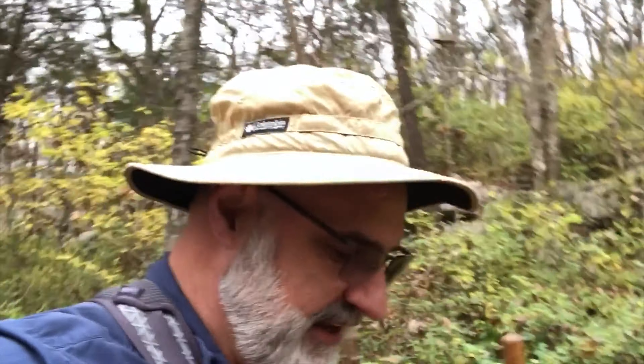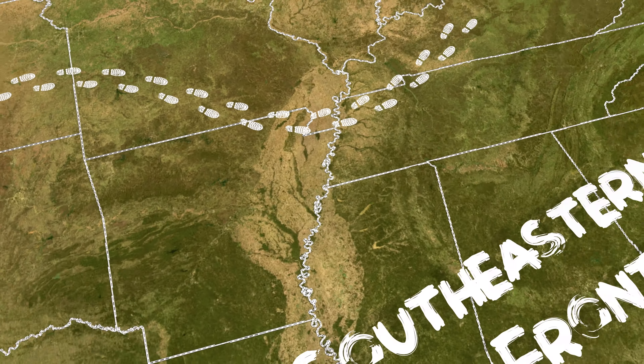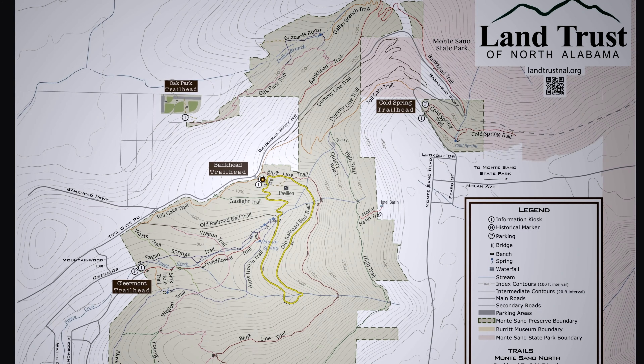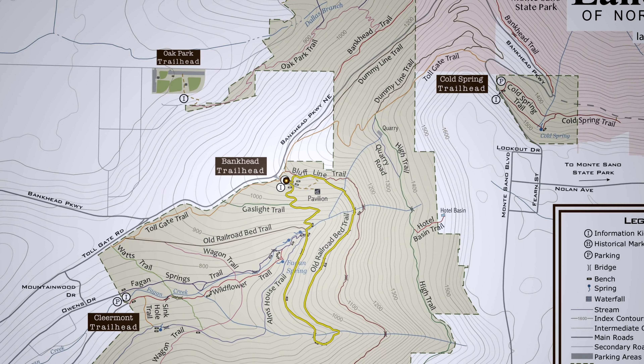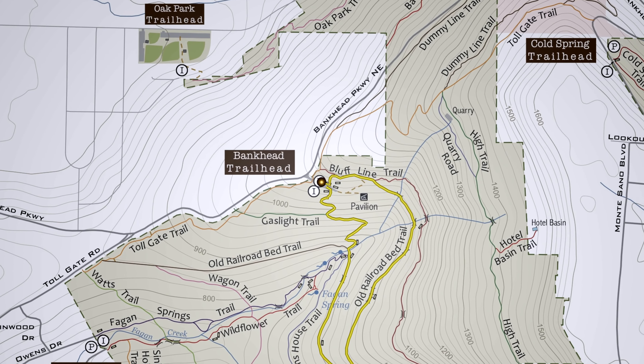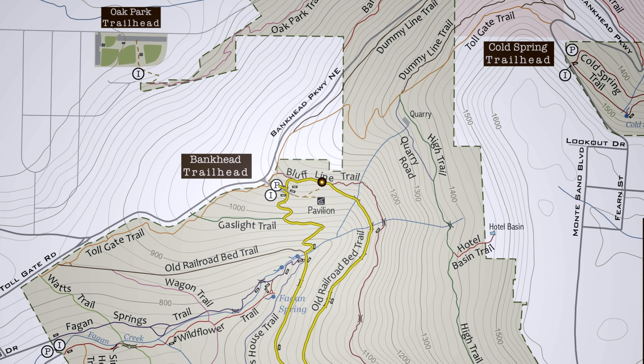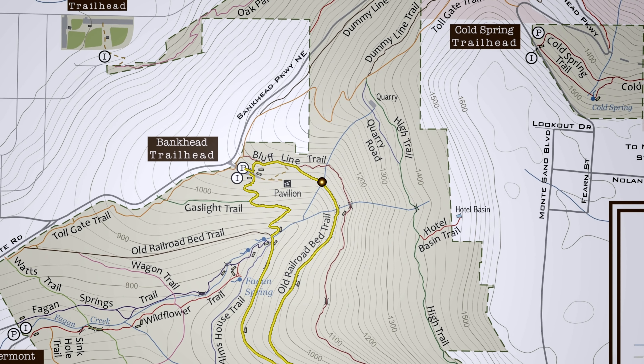Hey everyone, this is Joe with Southeastern Frontiers. Today I am hiking the Old Railroad Bed Trail in the Monte Sano Nature Preserve on the slopes of Monte Sano, Alabama. The Old Railroad Bed Trail is an easy two-mile loop trail in the Land Trust of North Alabama's Monte Sano Nature Preserve. The trail starts out at the Land Trust Bankhead Trailhead parking lot and smoothly descends along the path of the old Dummy Line railroad tracks that used to provide transportation to the top of Monte Sano.